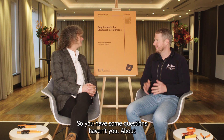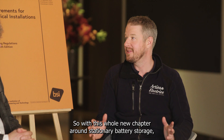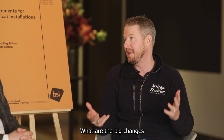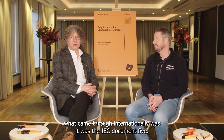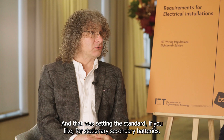So you have some questions about BS 7671. With this whole new chapter around stationary battery storage, I'm really intrigued to know how it's going to affect us as installers. What are the big changes we're going to see when it comes to how we install battery storage? Well, what came through internationally was IEC 60364-5-57, and that was setting the standard for stationary secondary batteries.